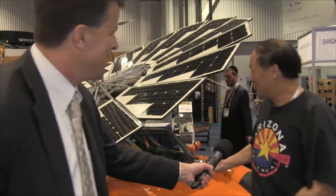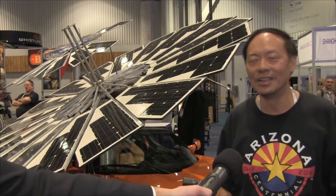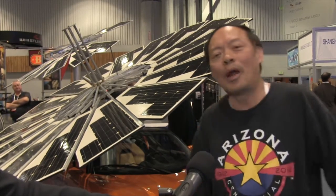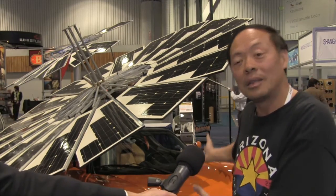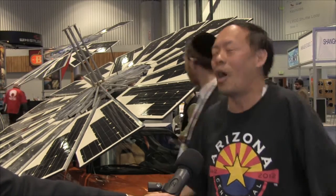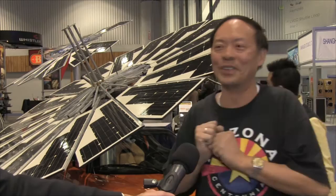I drove my Tesla, a pure electric car, all the way from Phoenix to here. I had to find charging stations — I could have used some of the solar power to charge my car, but it would take too long because this generates only 1.25 kilowatts of power, and my Tesla stores 52 kilowatt-hours of energy, so it would take 40 hours. Also, it creates wind drag, so I took it off when I drove here.